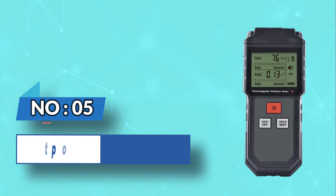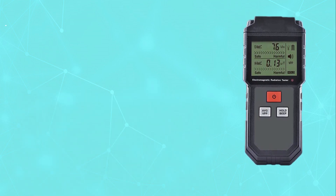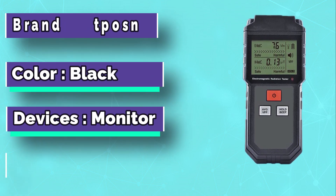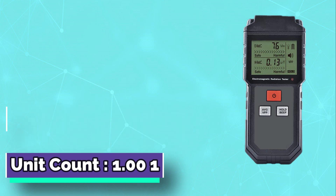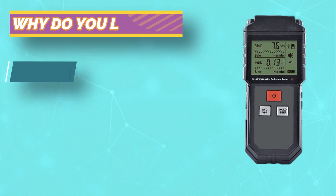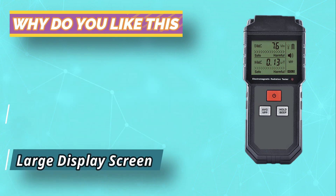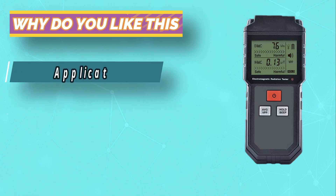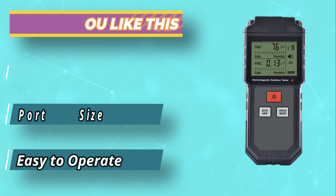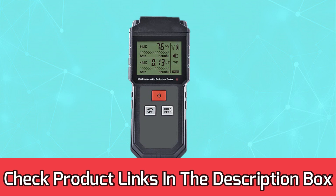Number 5: A POSN Budget Geiger Counter. This nuclear radiation detector adopts a large LCD display screen for you to read detecting data clearly and easily. You can get results in time. This radiation tester can be widely used in nuclear power plants, accelerators, iron and steel industry, chemical industry, isotope applications, industrial X-ray non-destructive flaw detection, radiation labs, and surrounding environment monitoring of nuclear facilities. For current prices and discounts, check the links in the description box.